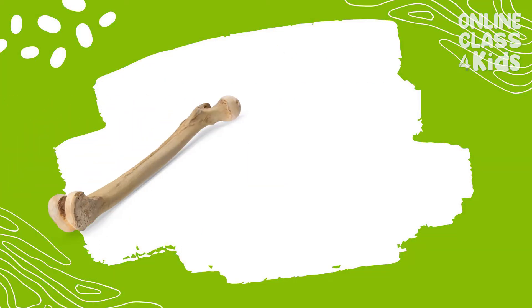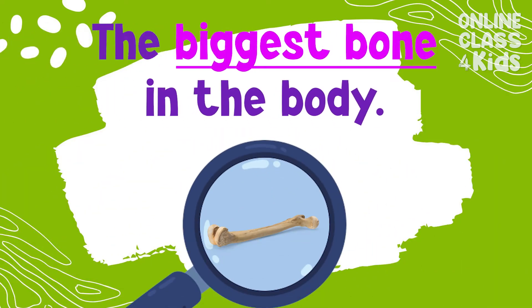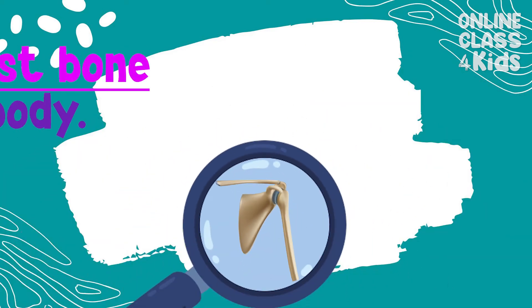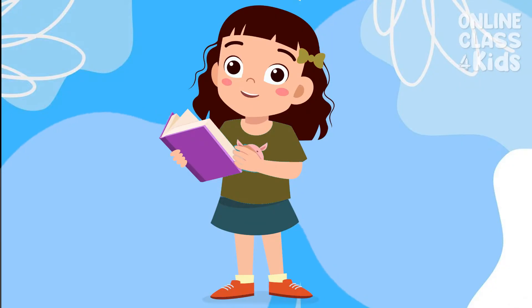The biggest and strongest bone of the body is the femur. It is located in the thigh. The smallest bone in the body is the stapes. It is located in the middle ear. It is responsible for hearing. It is as small as a grain of rice. These are only some of the bones in our body, but they are also some of the important ones.